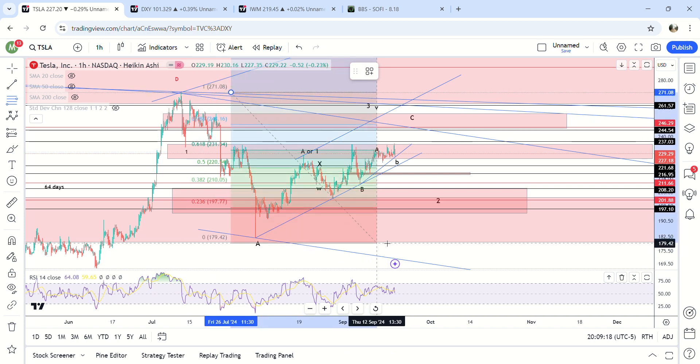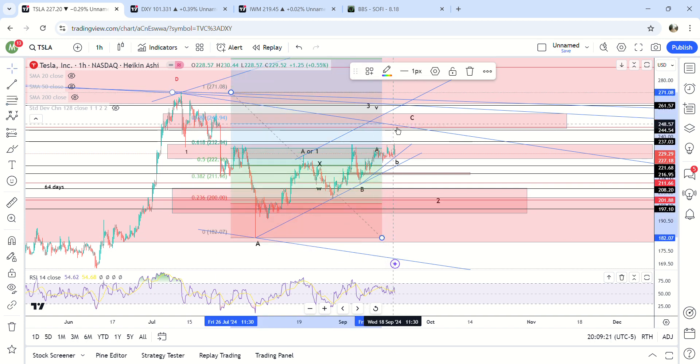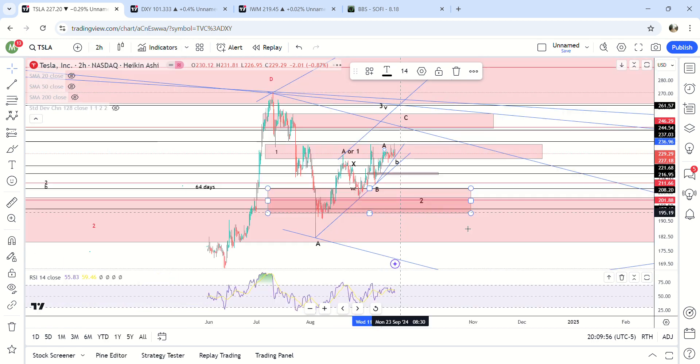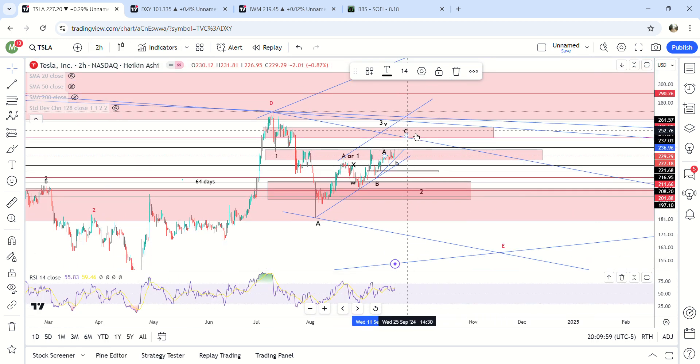We're retracing to the 0.78 fib. What I've learned recently is that Wall Street likes to wait for the 0.78 fib — this is right at the 0.78 fib. Previously I just thought it was random, like sometimes it's the 0.5, sometimes it's the 0.78, but if you know that the smartest money likes to short or buy at the 0.78 fib, that's extra knowledge to add into your analysis. So if we hit 245-250, that's a sell.